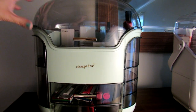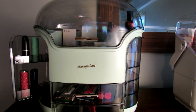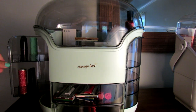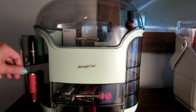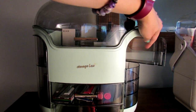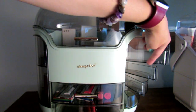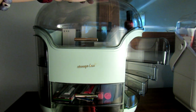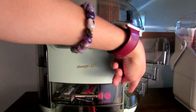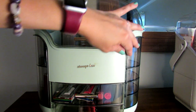One cool thing about this one is it has these side little shelves that open out. This side you can put lipsticks in — it opens up like that and there are a lot of spots for lipstick. On the other side it's a little different — it has an open area and some smaller open areas, so those are more for small items, jewelry, cotton balls, or things like that.